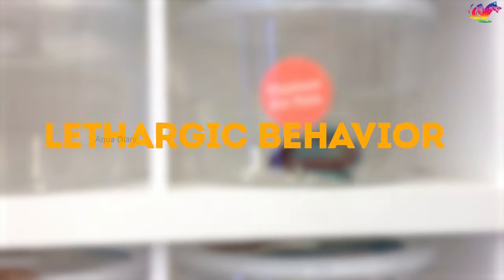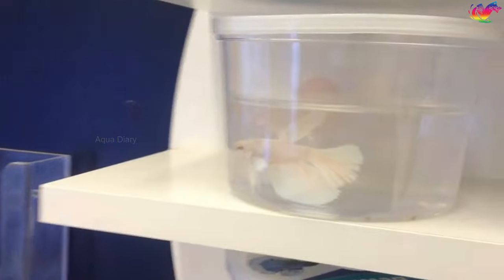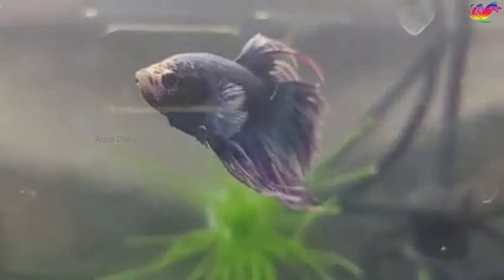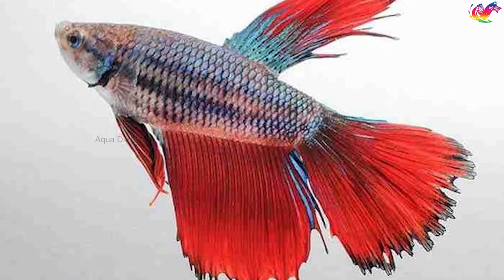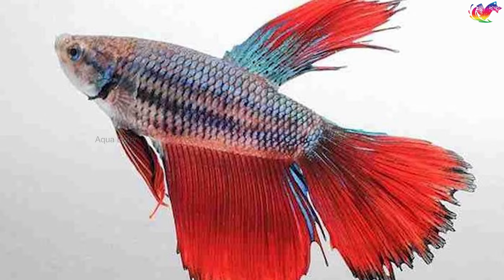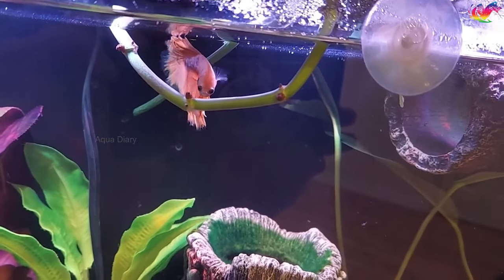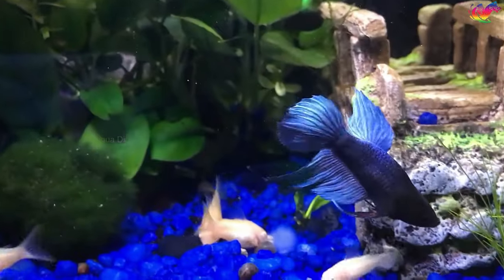Inactive and lethargic betta fish are usually signs of stress or sickness. Choosing a lethargic betta fish increases the risk of bringing home a fish that may require immediate medical attention or have a shorter lifespan. Keep an eye out for horizontal stress stripes running along the betta's body — these are signs of a stressed betta. Stress stripes go away once the fish is brought home and living in a quality aquarium, but it's better to avoid such fish as they need additional care to return to normal.